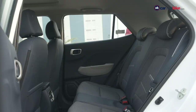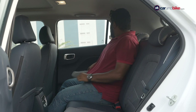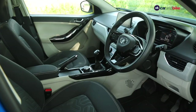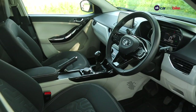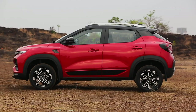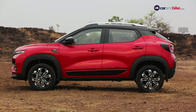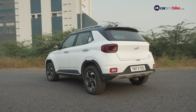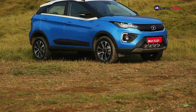The Venue feels the most cramped at the rear — knee room isn't as good as the other two SUVs and it feels less airy. In terms of cabin space, it is the Nexon which takes the top spot in this comparison, with the Kiger falling closely behind. In terms of overall fit and finish, the Venue is still the best of the lot, with the Kiger bringing up the rear and the Nexon slotted in between.